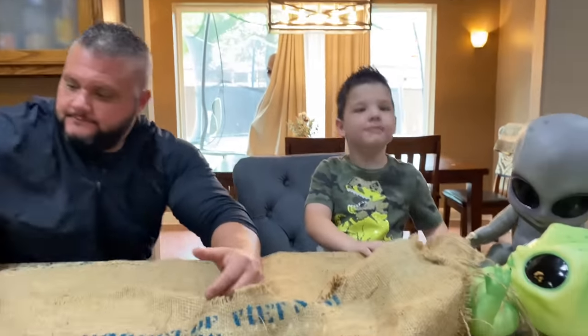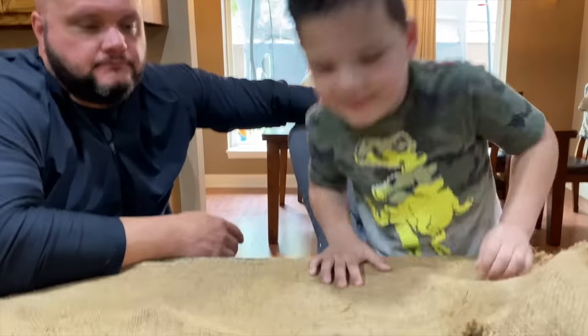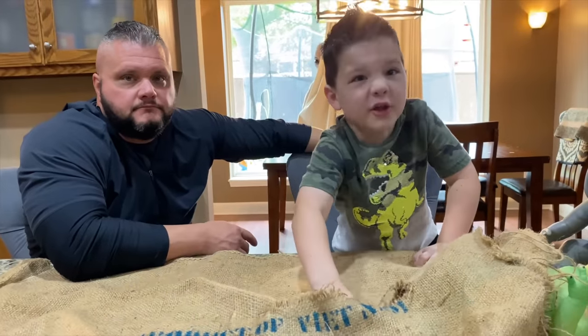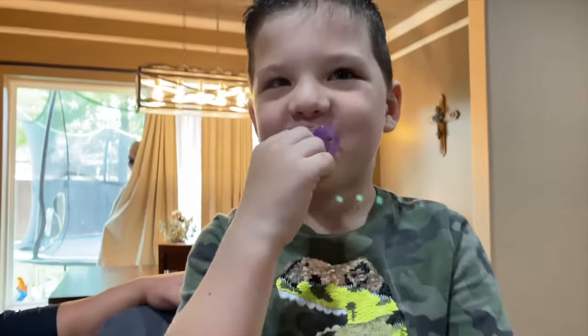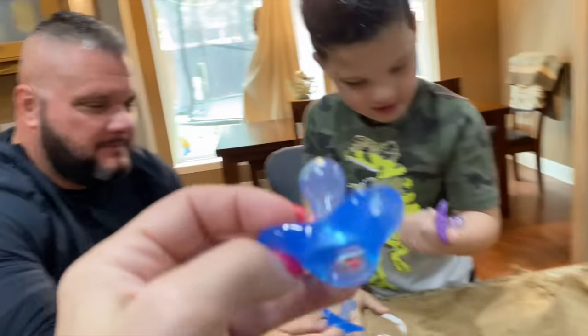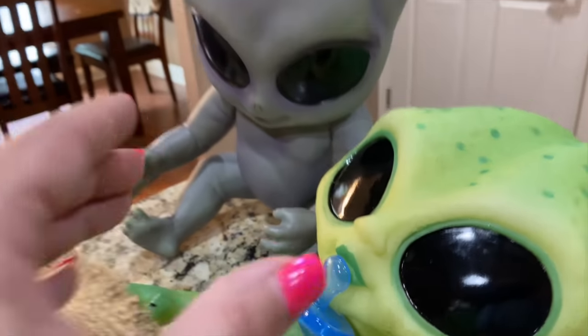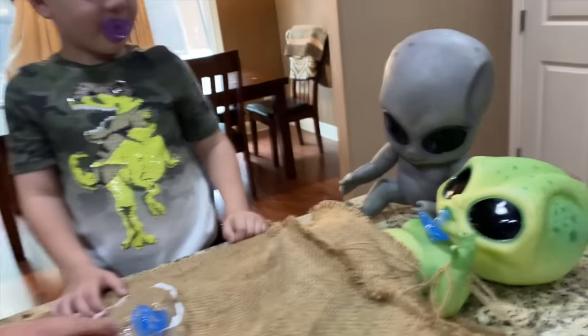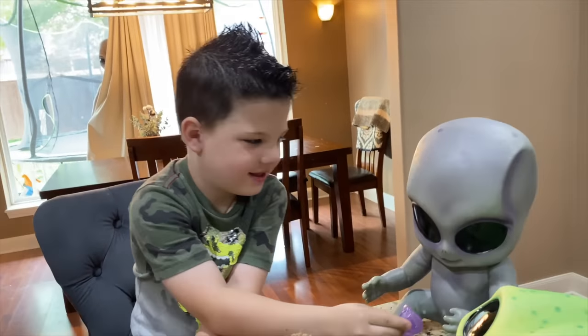All right, Caleb, you're up. Oh, it's a binky — baby binkies! Dad's got to have a baby binky too — that's just your size! Do you think they are binky babies? Do you like binkies? We'll give one to the brother too. He wants the one you already put in your mouth, Caleb.